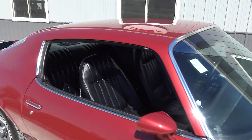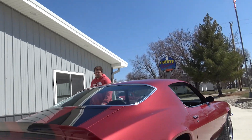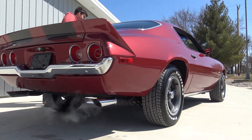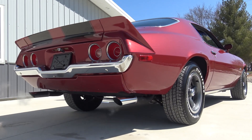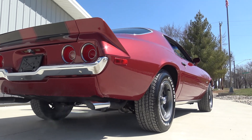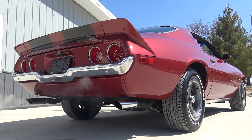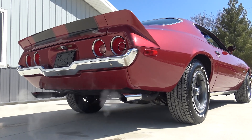Go ahead and rev it up just a little bit so they can hear what it sounds like out the tailpipe, then check on the mileage please. It's got a really nice sound with dual exhaust on it.